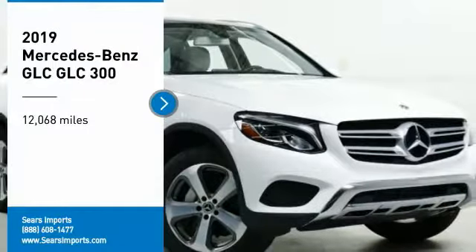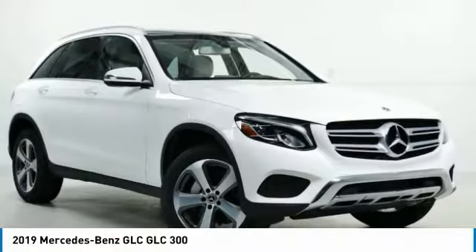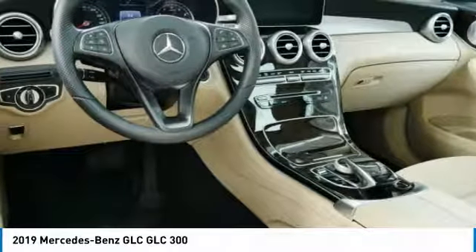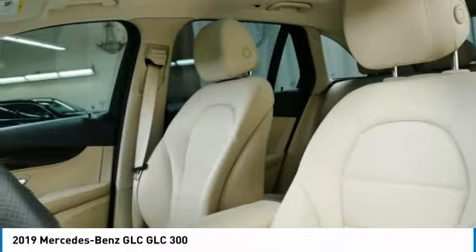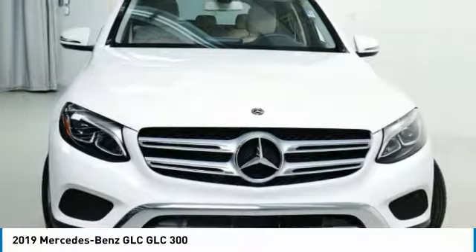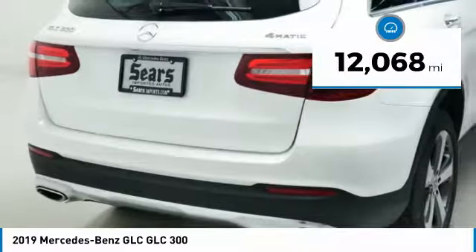Take a ride in the 2019 GLC. The Mercedes-Benz GLC sets the bar for the luxury SUV — a midsize SUV that's all lean muscle and has a roomy new cabin full of style and substance. This vehicle has less than 15,000 miles.